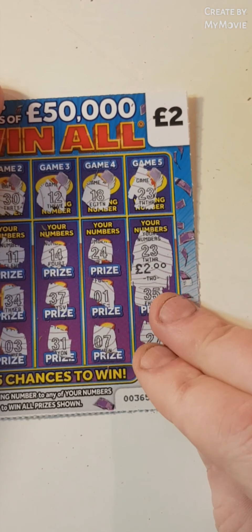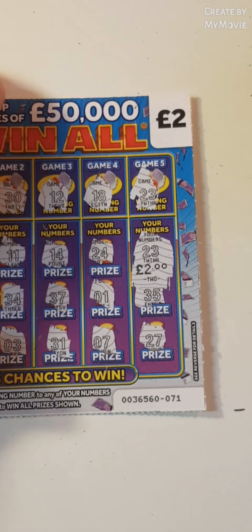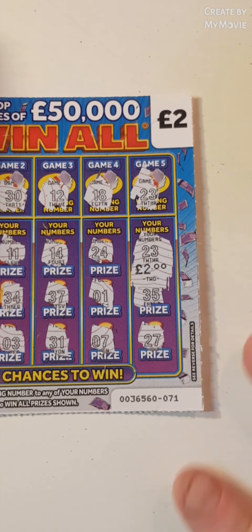Guys, 10 pounds spent, 2 pounds back. I know that's not a great deal, but we shall take it. Guys, I hope you enjoyed the session. Don't forget to like and subscribe. See you in the next one.